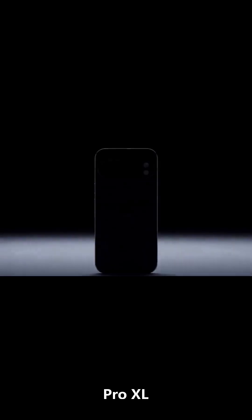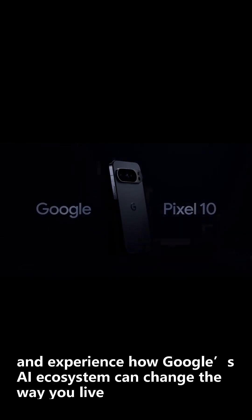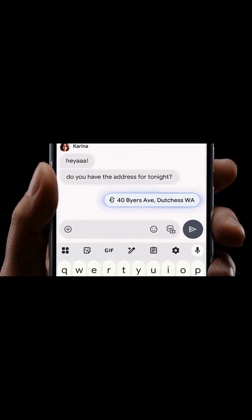Join the future — choose the new Pixel 10, Pixel 10 Pro, Pro XL, or Pro Fold, and experience how Google's AI ecosystem can change the way you live, work, and create. Pixel 10: smarter. Faster.